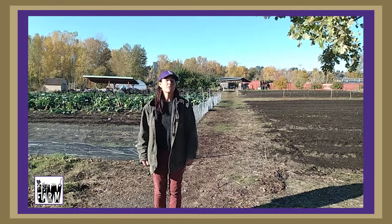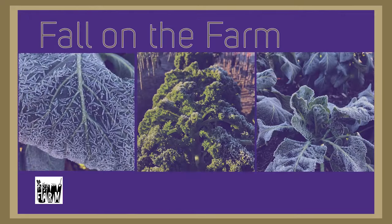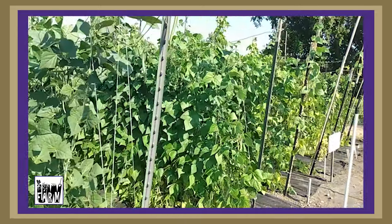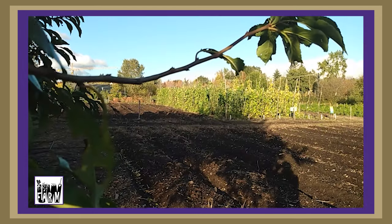Welcome to the UW Farm for a short fall virtual tour. I want to talk to you about the fall season. We just had our first hard frost, and that's a clear indicator for farmers and gardeners that the peak growing season in summer is over. Hard frost means that our annual crops such as tomatoes, eggplant, and peppers — we can no longer grow them because of seasonality.